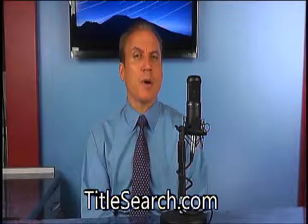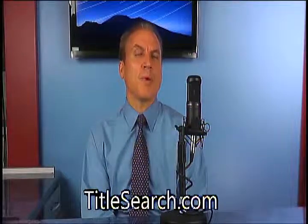If you have more questions about real estate title search or looking at different types of property records, you can reach us at our website at titlesearch.com.